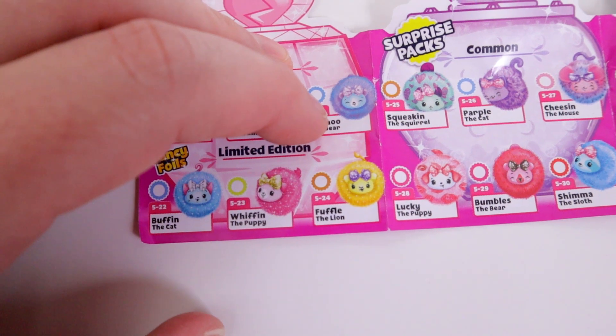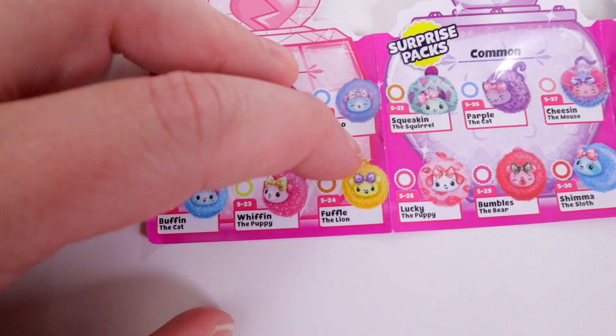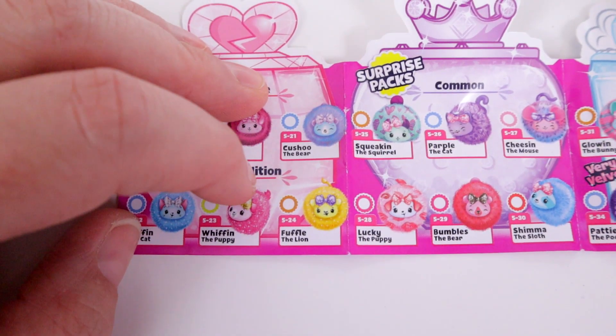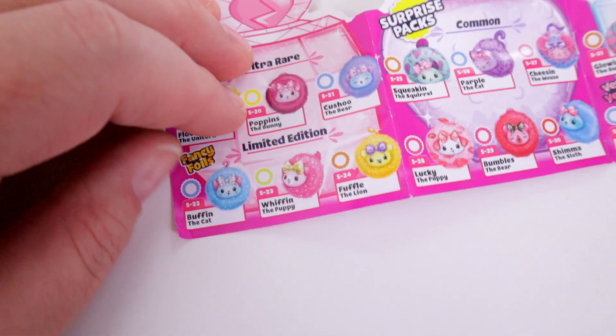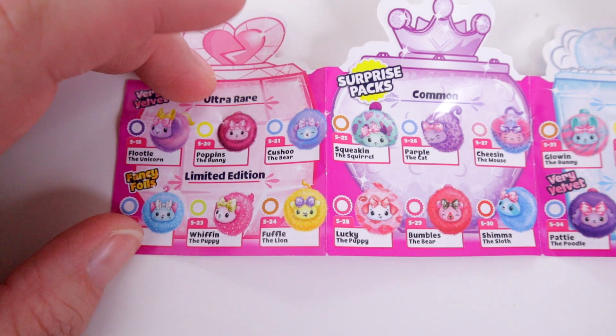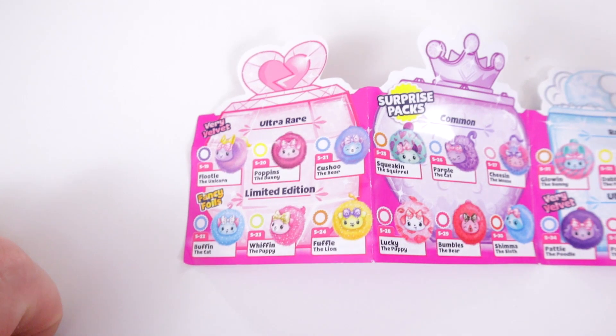These are the last two limited editions we're going to be hunting for. Fufu the Lion comes in 5,000 of that one, and Whiffin the Puppy comes in 1,000 — so Whiffin is the hardest one to find, Fufu being next. We found the most common one so far; we found all three limited edition Domies so we're hoping to do the same with this one.